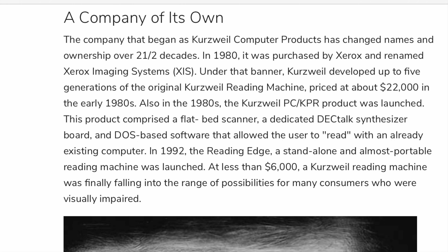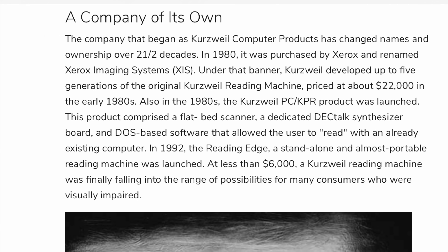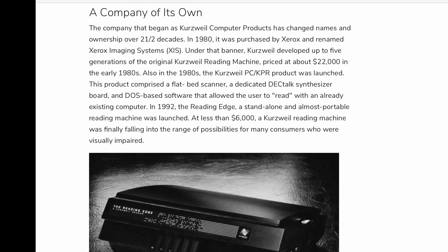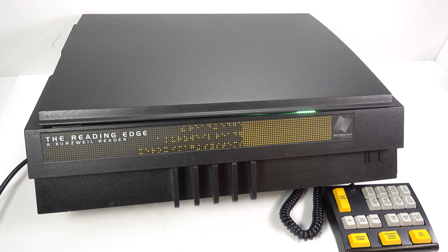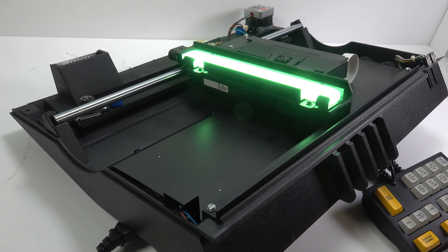In 1980, Kurzweil Computer Products was purchased by Xerox, who were particularly interested in the OCR software that Kurzweil had developed. However, they did continue making various iterations of the reading machines, and the one I've shown you came out in 1992, and at that point cost around US$6,000 — which, while substantially cheaper than the earlier machines, still put it beyond the budget of most individuals.